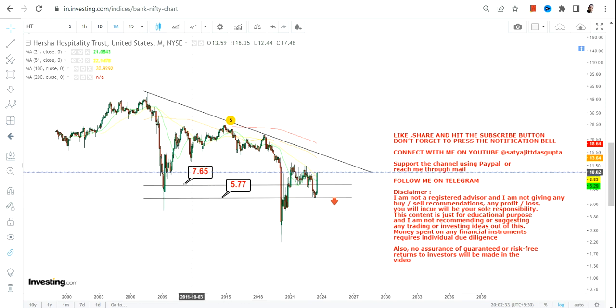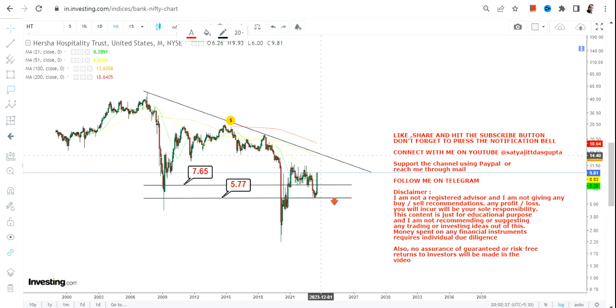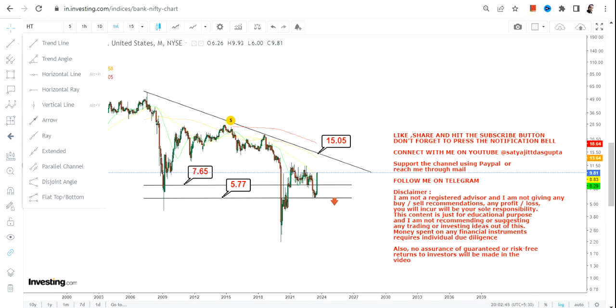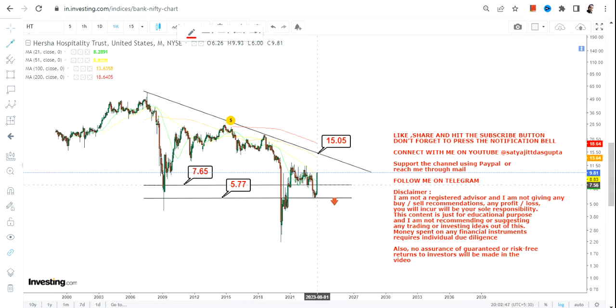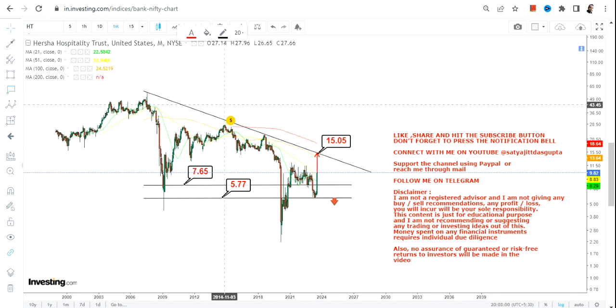So please don't trade below these two important levels. Now for HT Stock, if it continues to sustain above 7.65, which it is right now, the only accessible target we have in front of us is 15.1. Even if the stock moves like this, it will hit the line which is the resistance. If you want to go beyond 15.1 then you have to wait for the stock to surpass and sustain above 15.1.